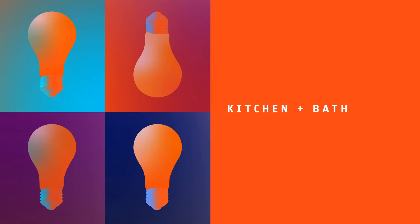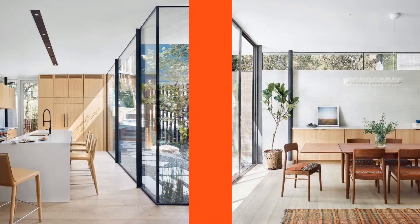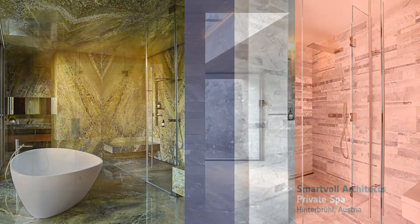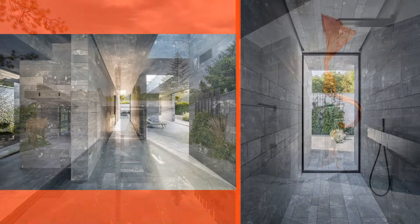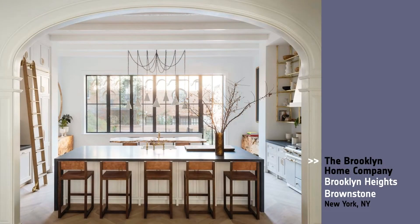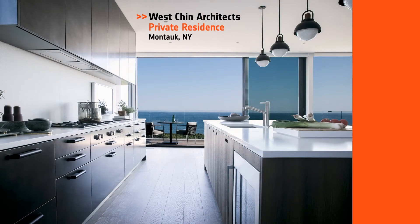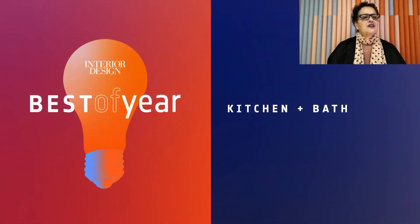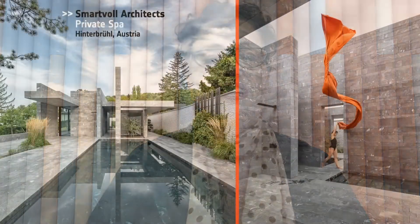Next up, Kitchen and Bath. Honorees: Alter Studio Architecture for Stratford Residence in Austin; Sand Studio, Skyline Drive Residence in L.A.; Smart Vault Architects for the Private Spa in Austria; The Brooklyn Home Company, Brooklyn Heights Brownstone in New York; West Chin Architects for the Private Residence in Montauk. And Best of Year Kitchen and Bath goes to Smart Vault Architects for the Private Spa — a Private Wellness Temple Complex for the 21st Century. Indeed.